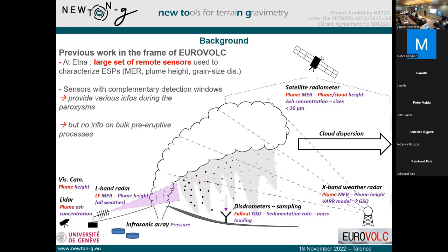Having a large set of sensors is good because we have access to complementary detection windows using satellite, Doppler radars, visible cameras, LiDAR, and so on. These can provide various information during the paroxysms, including during various phases. But unfortunately, we have no information on the bulk pre-eruptive processes — no information on what is happening below the volcano before the eruption actually starts.